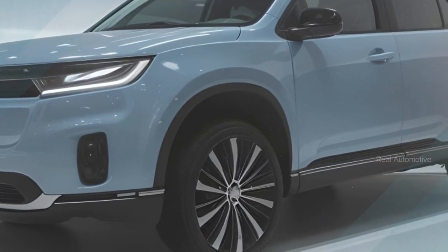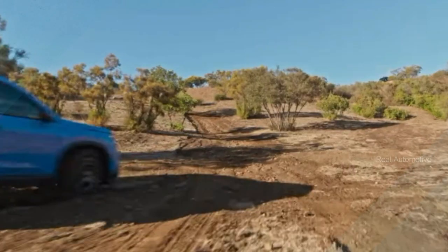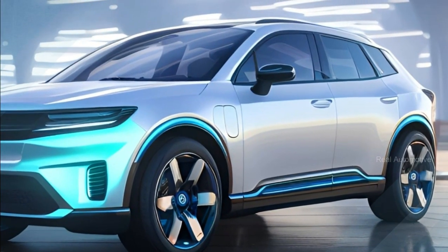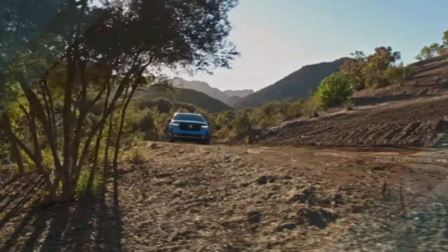Now, let's dive into the main content and discover what makes the 2025 Honda Pilot a game-changer. The 2025 Honda Pilot is here to raise the bar when it comes to mid-sized crossover SUVs, known for its family-friendly features, comfortable interiors, and reliable performance. This new model takes things up a notch.